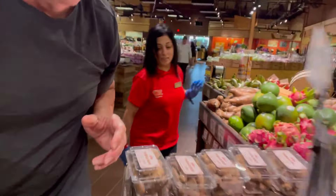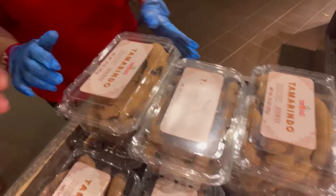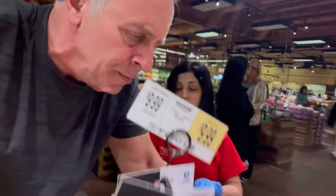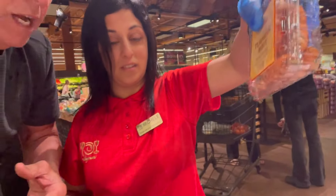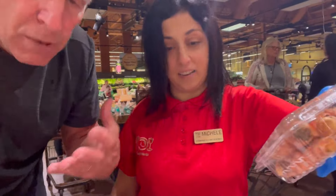Moving right along here — what are we looking at? Tamarillo. Tamarillo — that sounds like an Italian last name. Anthony Tamarillo. Tamarindo! Now here we have a turmeric root. Turmeric root, yes. Turmeric is very good for your joints and muscles.